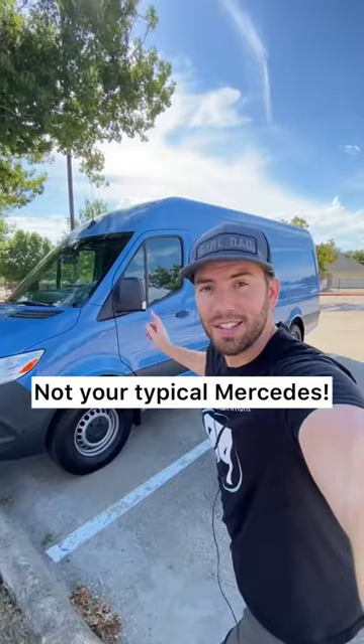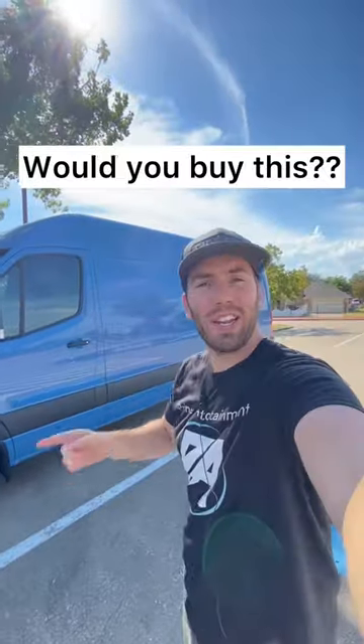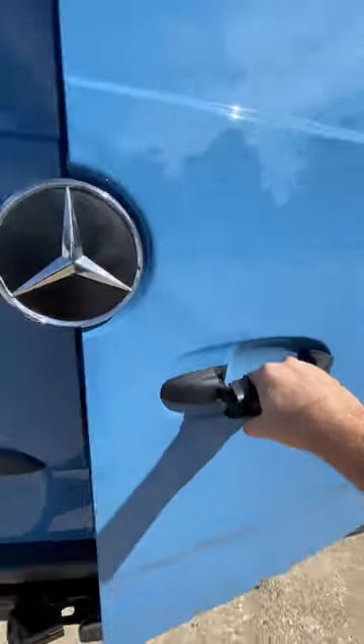This is not your typical Mercedes — this is the Mercedes Sprinter, a big old cargo van. You can get a passenger van or cargo van. Would you buy it? This is where the money's at.